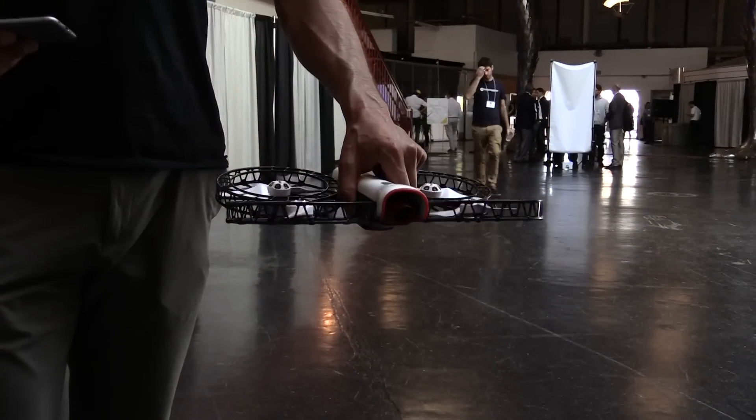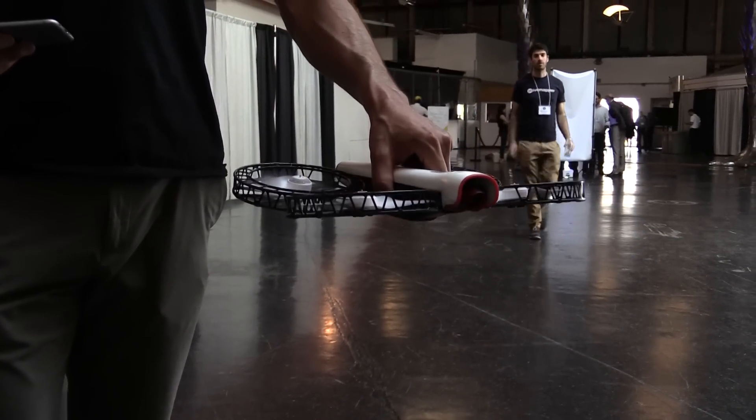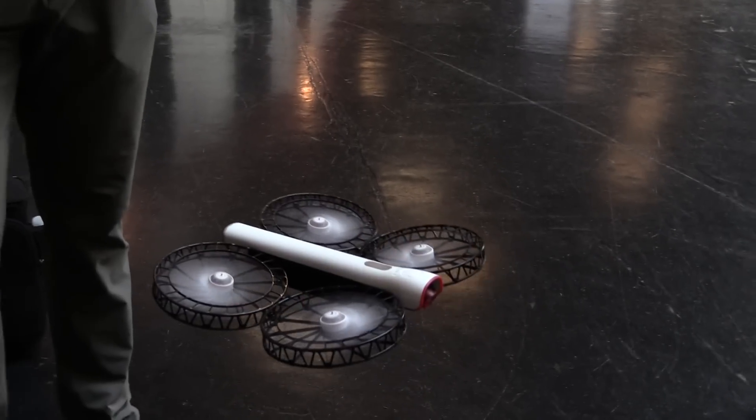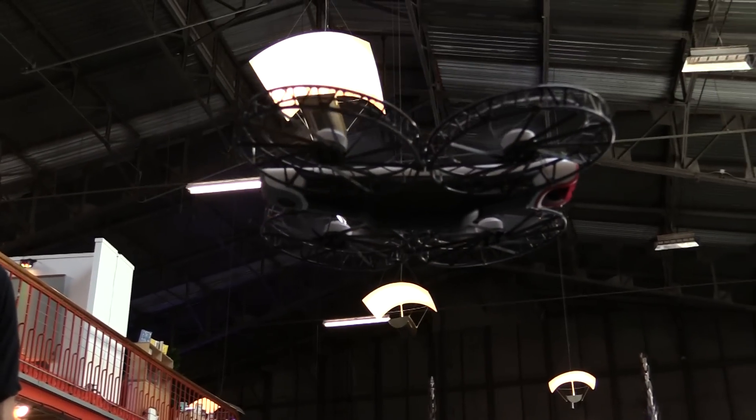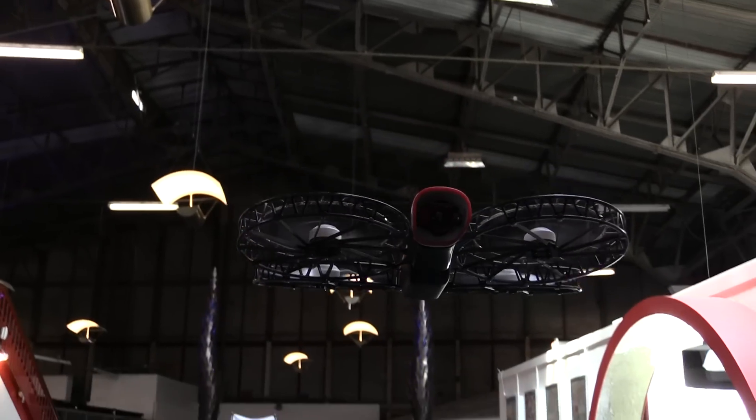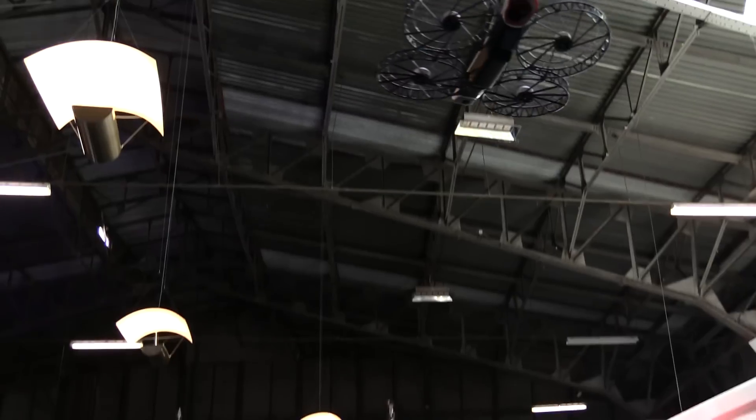How do you control this? A couple of different ways — you fly it with your smartphone, you can fly it with a Bluetooth two-stick game controller, you can fly with a DSM controller, or you don't have to fly it at all. It'll automatically track you. You can do canned flights like a big out-and-back shot or an orbit shot around you — a bunch of different ways to control it.